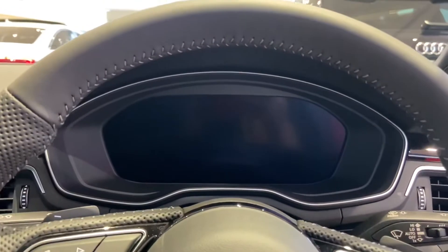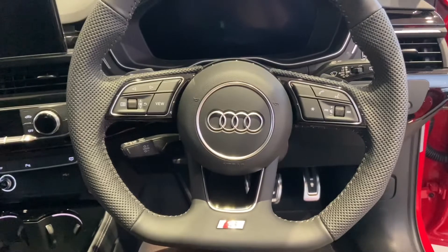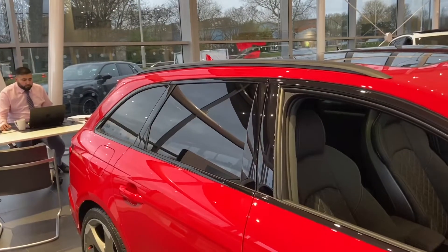Moving on to the driver's side, we've got the virtual cockpit controlled by Audi's three spoke flat bottom multifunctional steering wheel, fully leather with the S badging on the bottom. We have automatic lights as well as electric windows. In the back of the car we also have privacy glass.